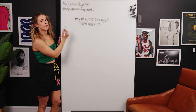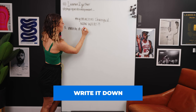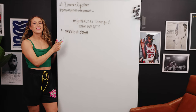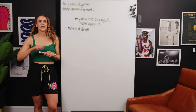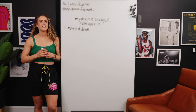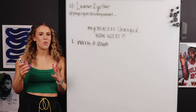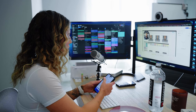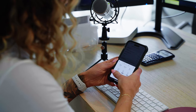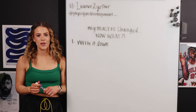One of the first things I do if my macros change is write it down. I know this seems like such a simple one, but there are so many different things swirling around in our lives every single day and I have definitely forgotten what my macros are if they've recently changed. So I either change them in MyFitnessPal, or I write them down somewhere easily accessible, like the notes app on my phone.